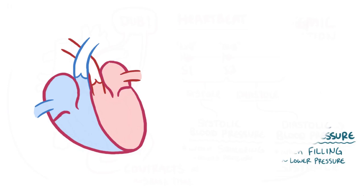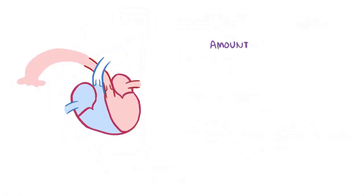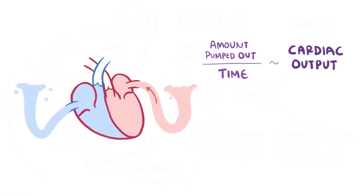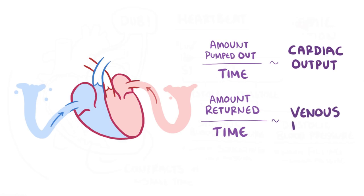The amount of blood pumped out by either ventricle over a period of time is called the cardiac output, and the rate at which veins return blood back to the atria is called venous return. Since the circulatory system is a closed loop, cardiac output and venous return are equal.